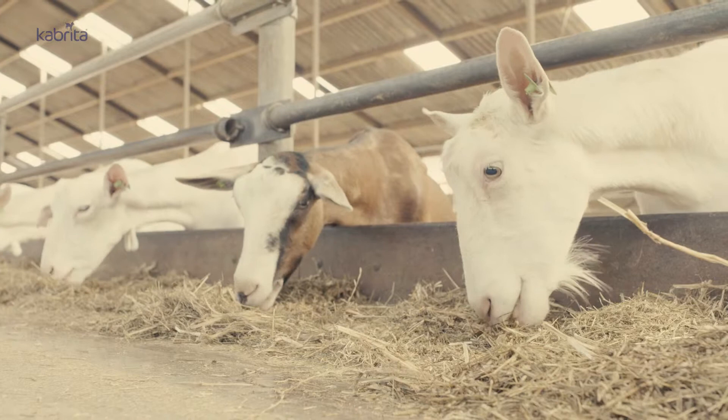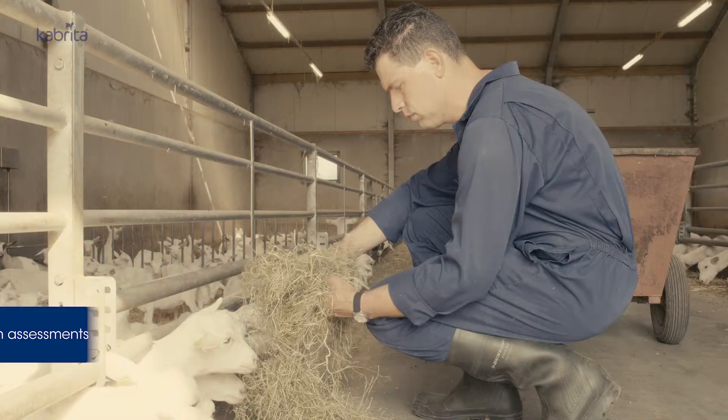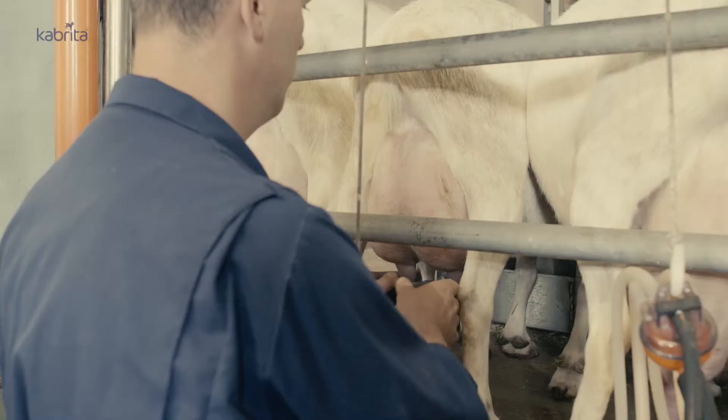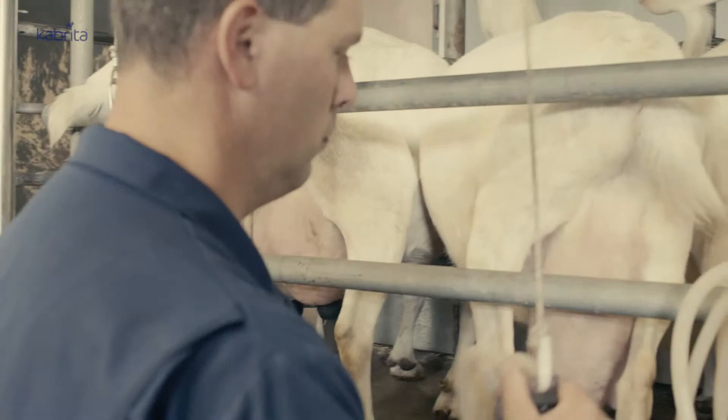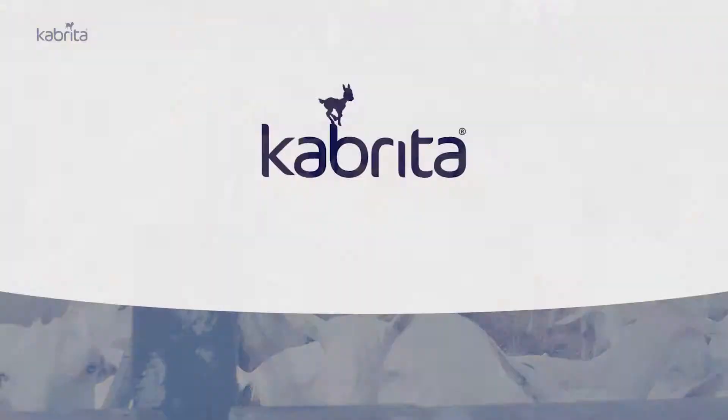To ensure the continuous maintenance of the QualiGoat program, the independent laboratory QLIP runs both announced and unannounced farm assessments. During these assessments, the daily farm activities are checked, but also remote administrative checks can be done. Together, we make sure that all farm activities meet the QualiGoat standards and that Cabrita is made from the very best Dutch goat milk possible. Want to know more? Go to Cabrita.com.